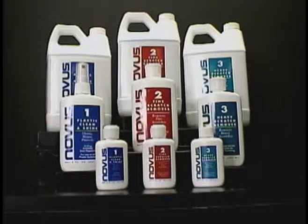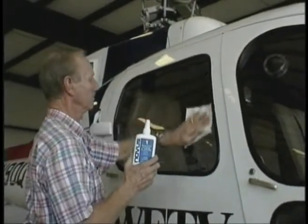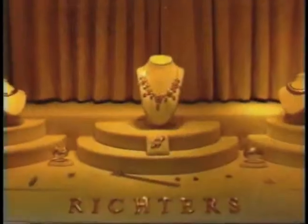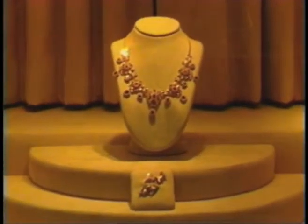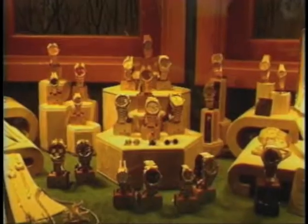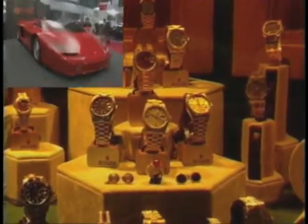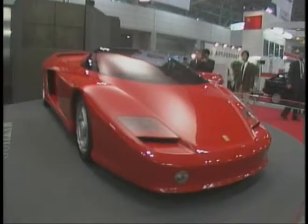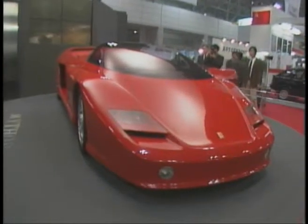Novus plastic polish removes scratches and protects the finish of various types of acrylic surfaces, such as display cases found in museums or retail stores. After using Novus plastic polish, the precious contents of these cases can be seen without obstruction. Proud of that collector's item sports car? Our plastic polish system can remove scratches and restore many parts to like-new condition.